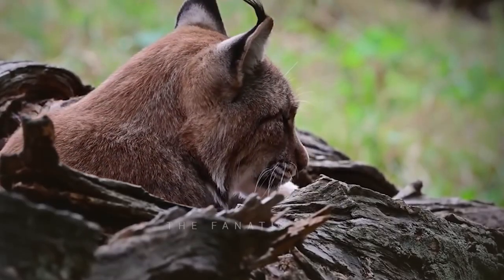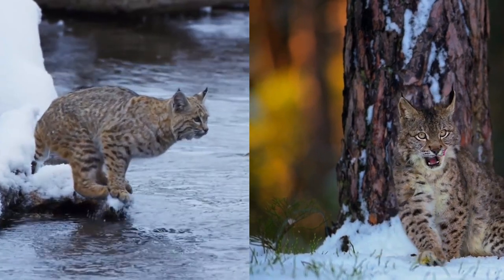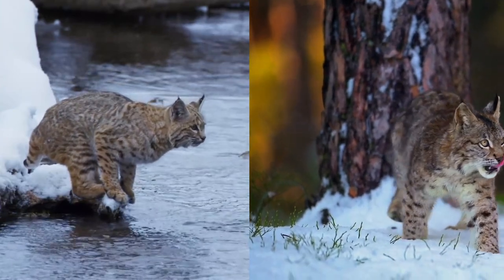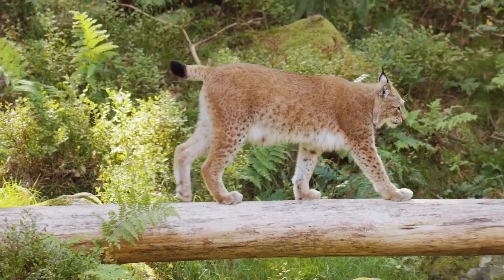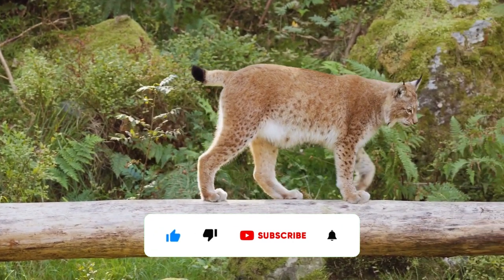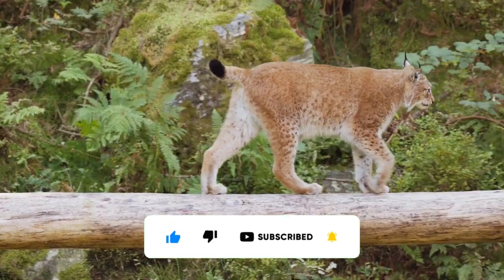In this video, we'll take a closer look at the lynx and bobcat, exploring their physical and behavioral characteristics, their habitats, and the challenges they face in the wild. So make sure to watch the video till the end, and don't forget to subscribe to our channel and press the bell icon for regular updates. Let's get started.